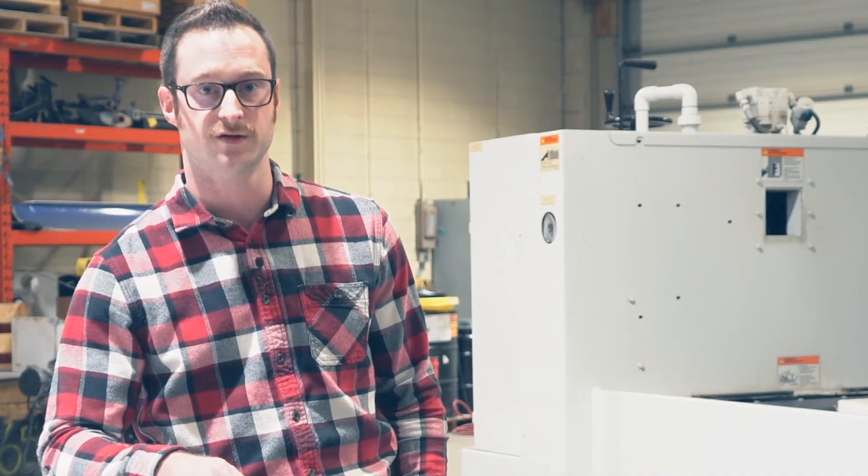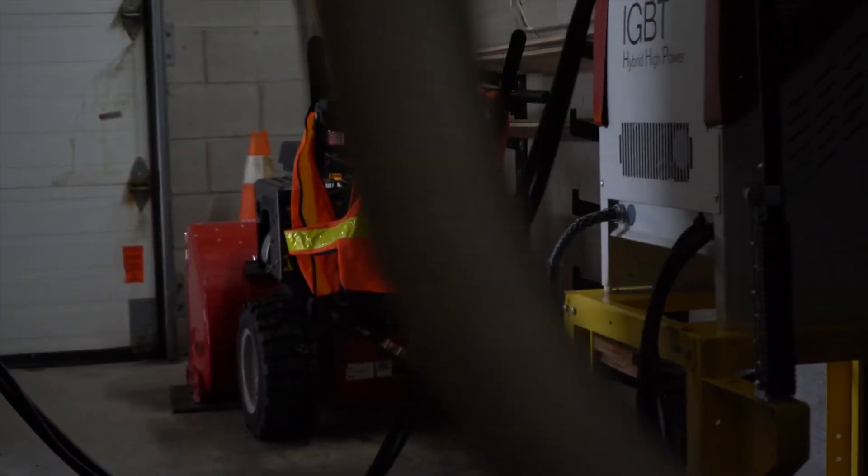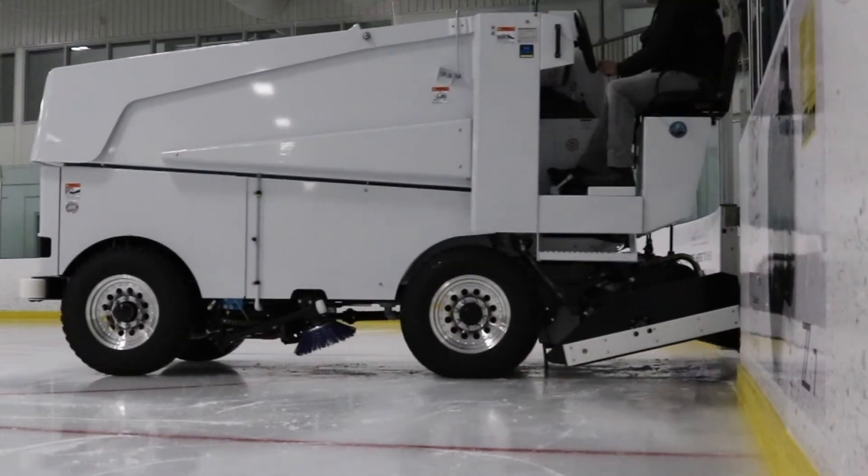That includes the off-season. As long as they're plugged into the charger during the off-season, the batteries will maintain themselves, keeping a charge of 100% and be ready for you when your season starts up again.